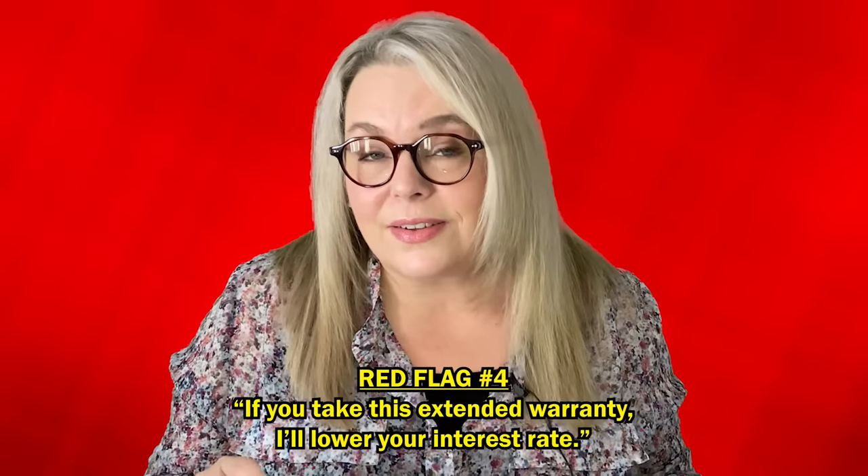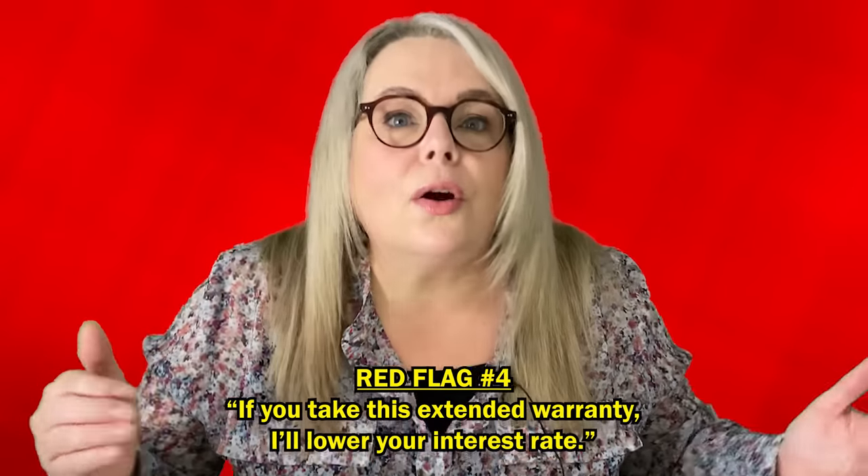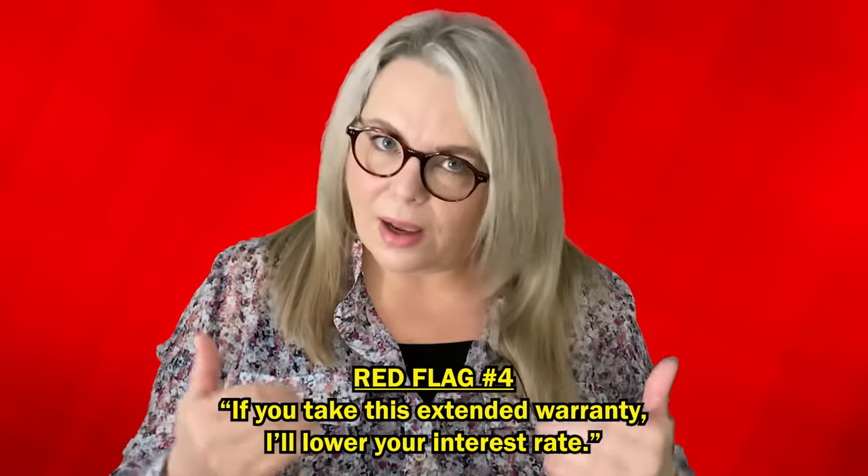Red flag number four is when a finance manager says to you, 'Hey, if you take this extended warranty, it lowers your interest rate,' or 'I'll lower your interest rate.' Put the hokas on and go. Let's get that trending — hokas and go.